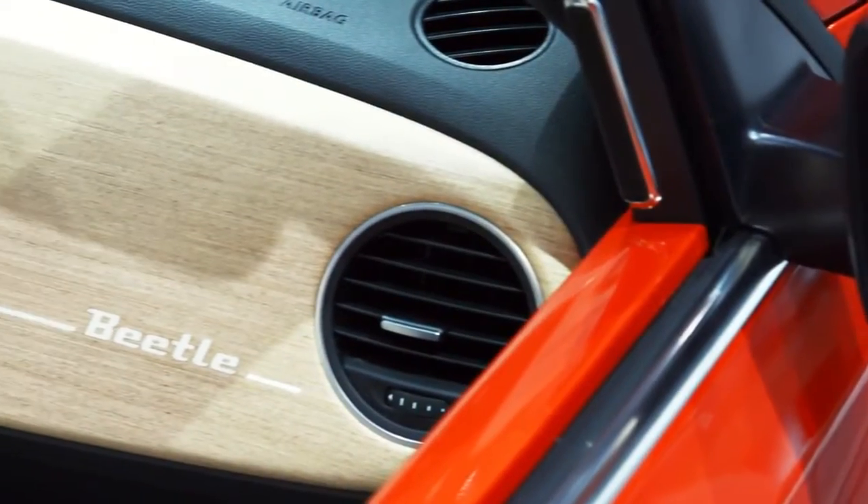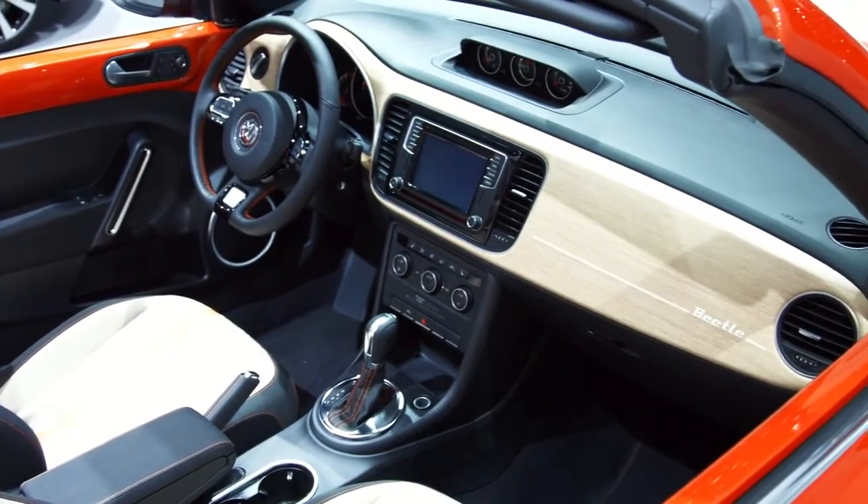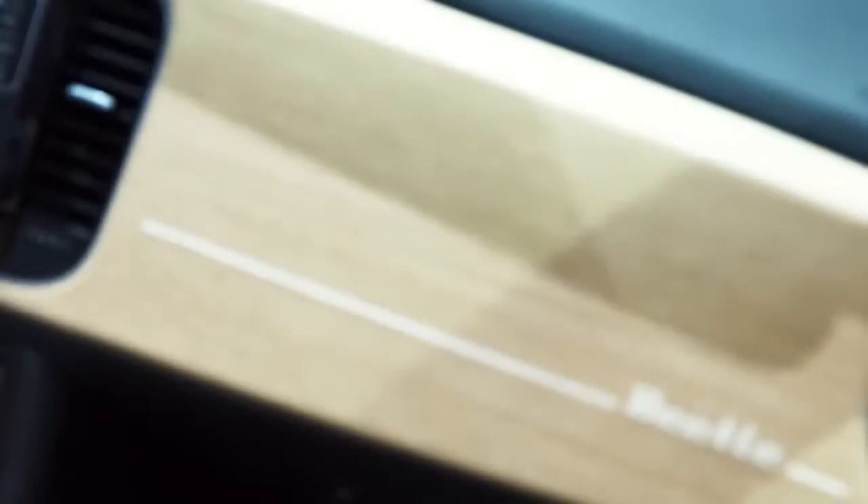The dash pad is made of special veneer — very nice stripes of thin veneer with an integrated lettering. If we can make it into the market, that would be great.